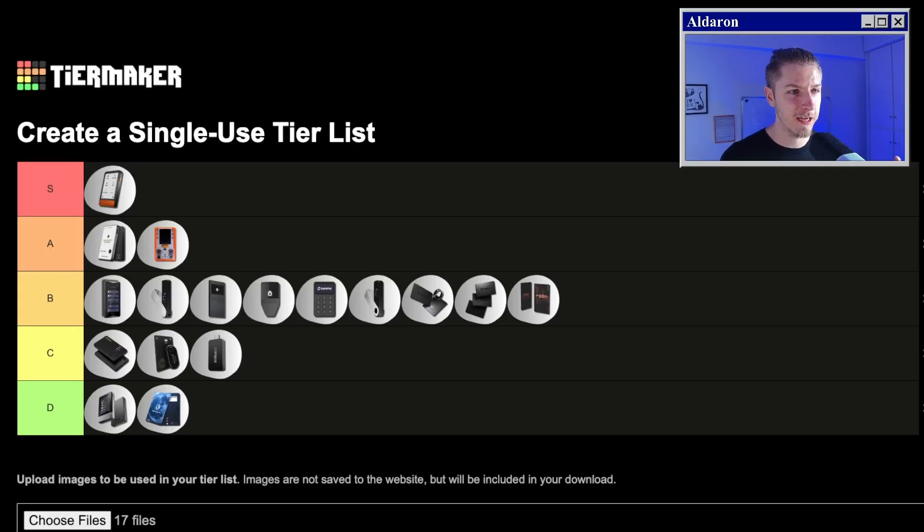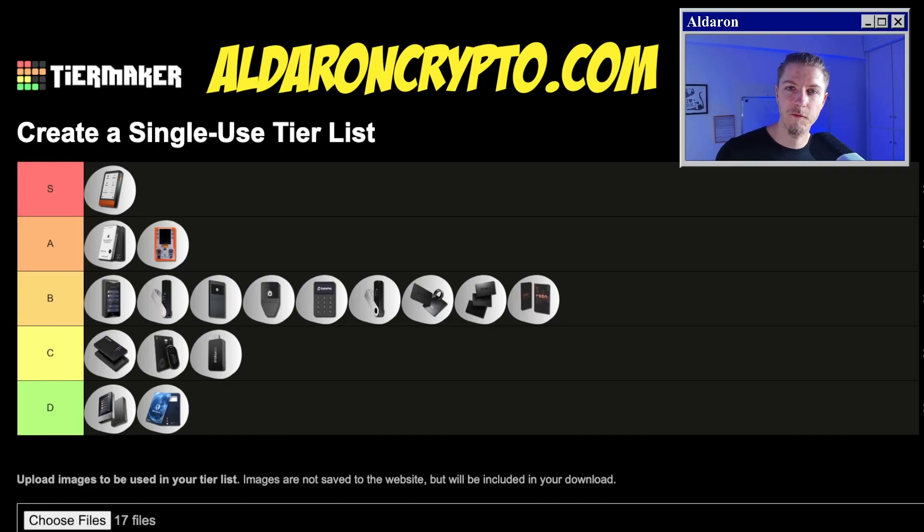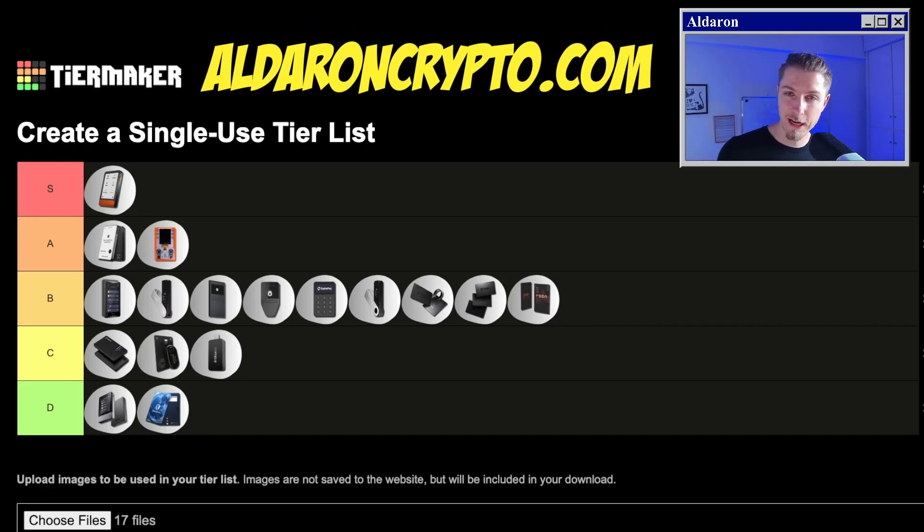And there you have it — my tier list of all the wallets I've tested in the past year. Do you agree with my ratings? Let me know in the comments below. And how would you have rated these wallets based on your experience? Be sure to check out alldrawncrypto.com for any hardware wallet reviews, ratings, and discounts. Thanks for watching and catch you in the next one.